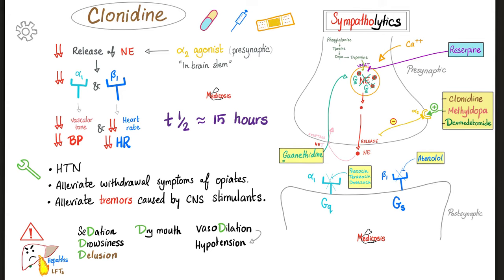Now the CMD triad: clonidine, alpha-methyldopa, and dexmedetomidine. These stimulate alpha 2 presynaptic receptors, decreasing norepinephrine release, causing hypotension and bradycardia. Clonidine can treat hypertension and may alleviate opiate withdrawal symptoms by decreasing norepinephrine-mediated excitation. It can also reduce tremors by inhibiting CNS excitation. Side effects: sedation, drowsiness, dry mouth, vasodilation, and hypotension from reduced alpha 1 and beta 1 stimulation.